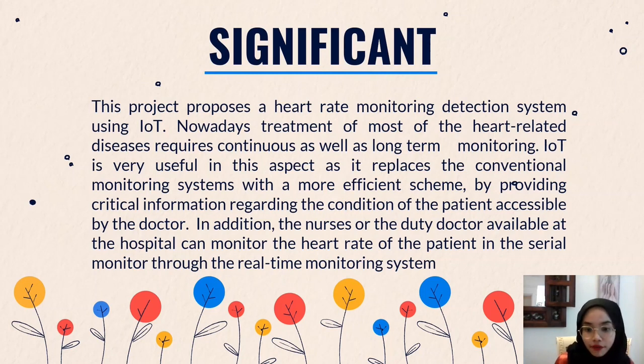In this project, I have provided a ThingSpeak website which the user, doctor, or anyone can actually monitor their heart rate anytime or anywhere they want.